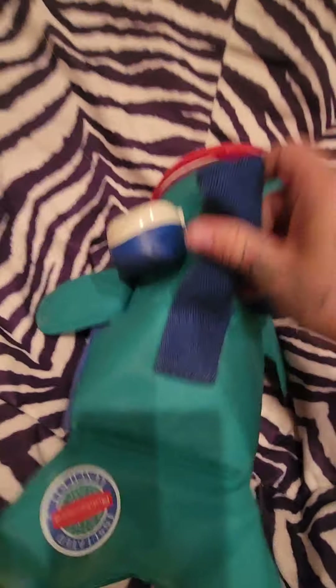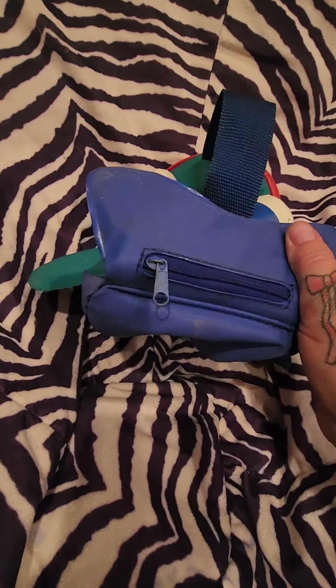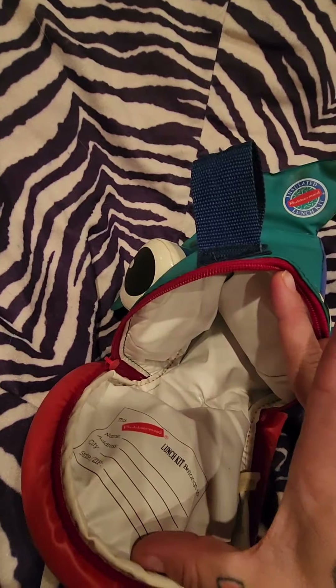And then this one is a little fish. It has a little zipper compartment here, and then just that.